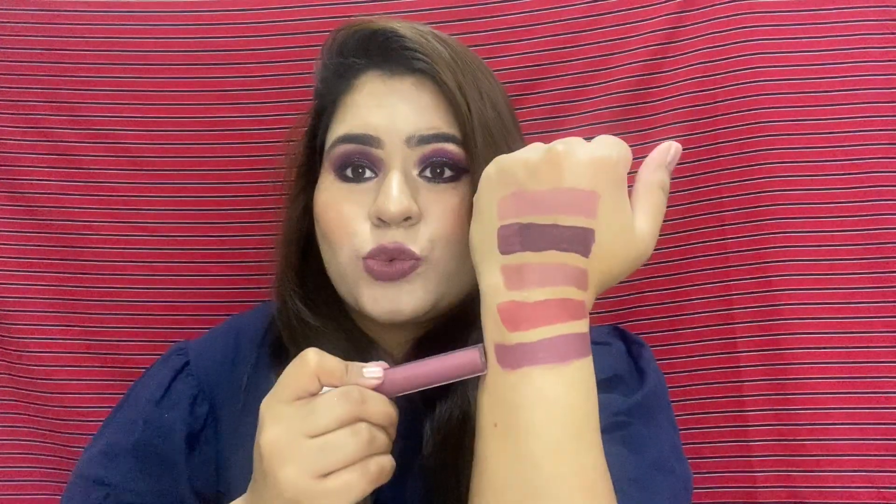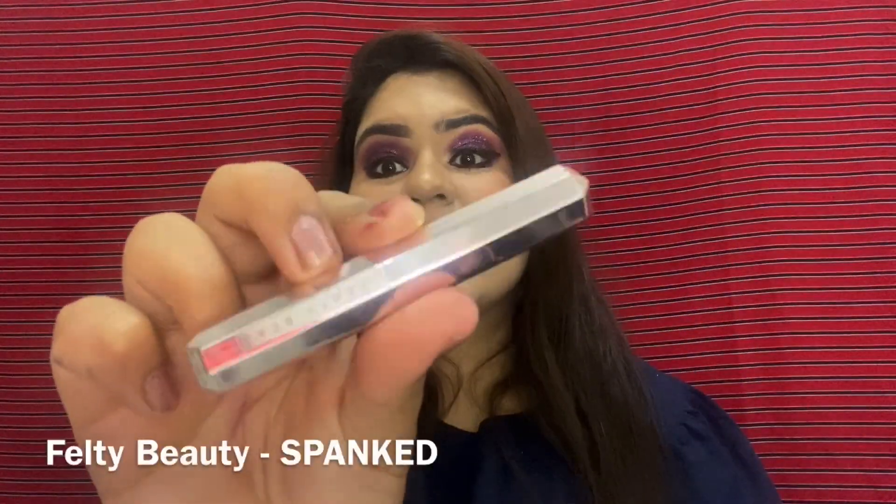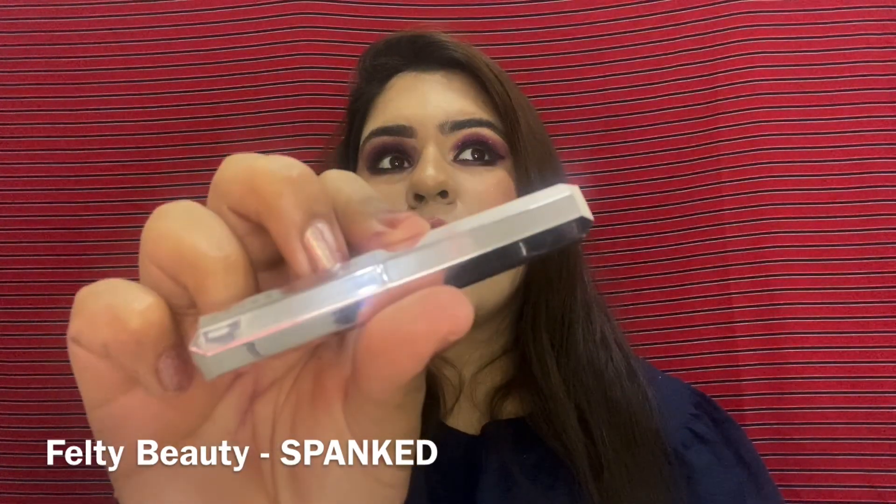The next shade is from the Anastasia Beverly Hills Liquid Lipstick in shade Poet. This is how it looks on my lips and this is the hand swatch — it's a brown, mommy kind of color.